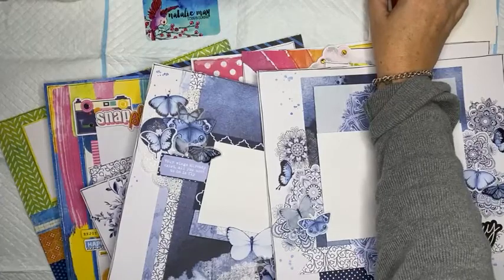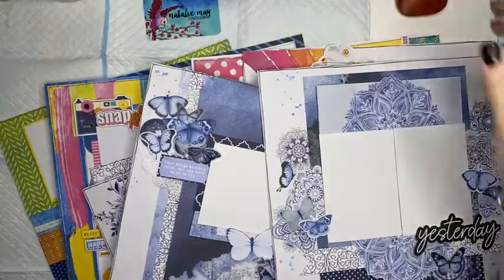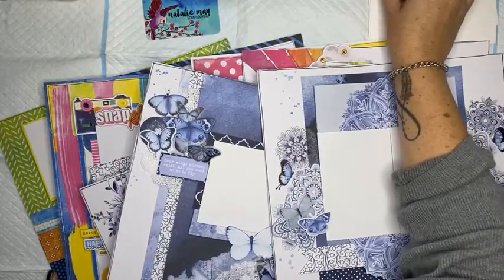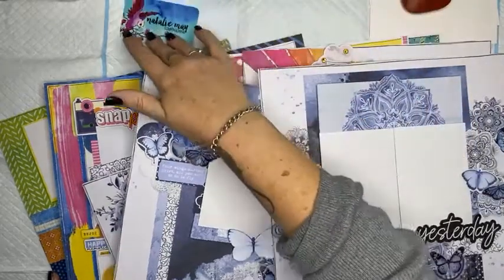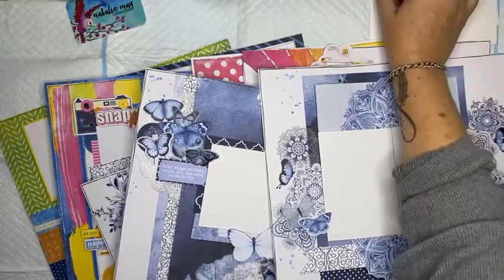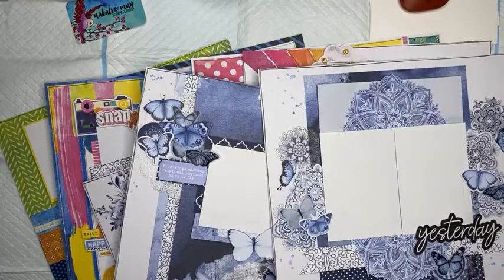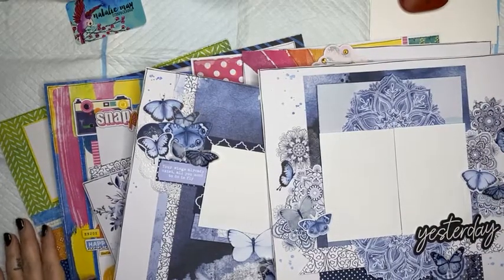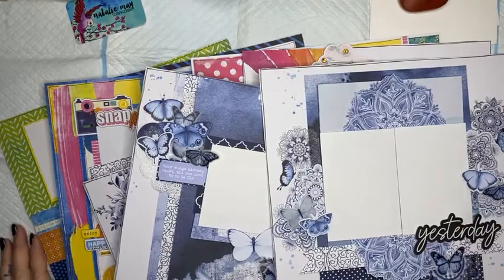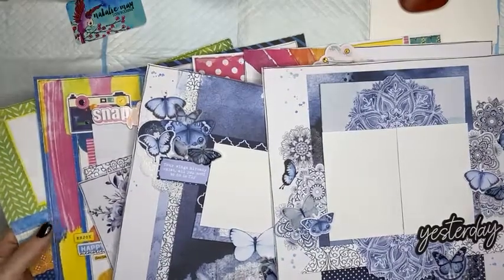Hello everybody. Let me just refresh my screen to make sure everything is in order here. Good afternoon, everyone. Welcome back to my channel. Welcome to nataliemay.com.au. I hope that you are all having a fantastic day wherever you are.